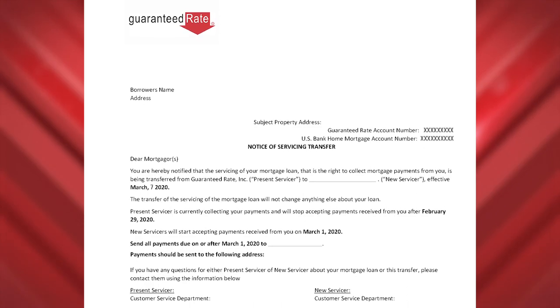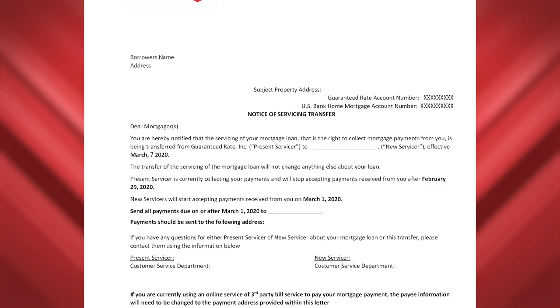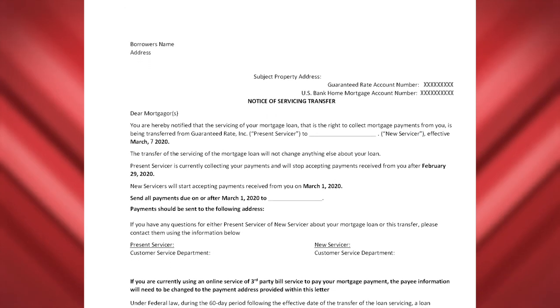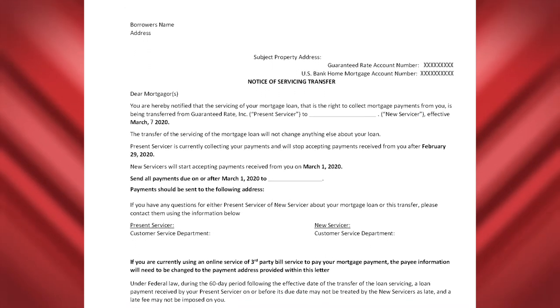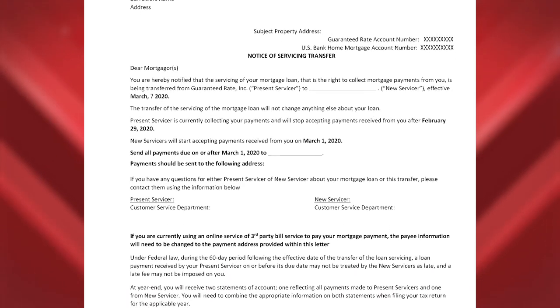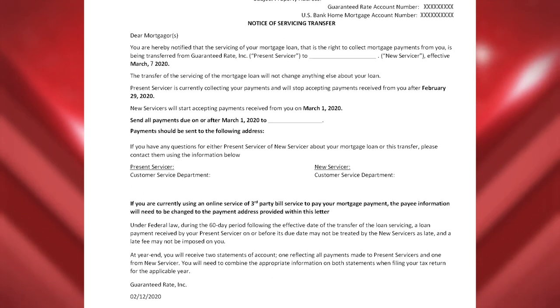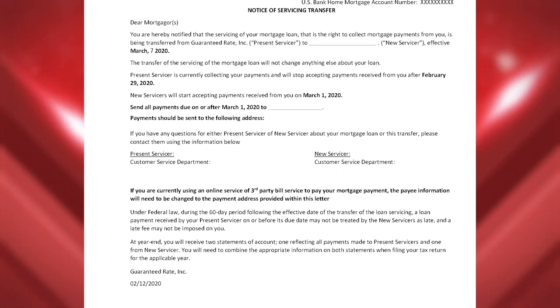Once your loan is set up in servicing, you're going to receive a couple of different correspondences from us detailing what you need to do to set up automatic payments. The first thing you'll get is what we call the goodbye letter. The goodbye letter will let you know who the final servicing of your loan will be with. Most of the time it's with us — Guaranteed Rate. However, sometimes it can go other places. Guaranteed Rate does billions of dollars of loans every month, so we can't service every single loan, but we do service the majority of them. Regardless, the goodbye letter will detail who your loan will be with for the long term.